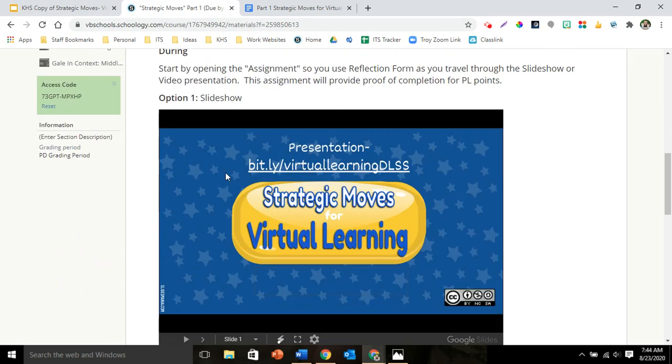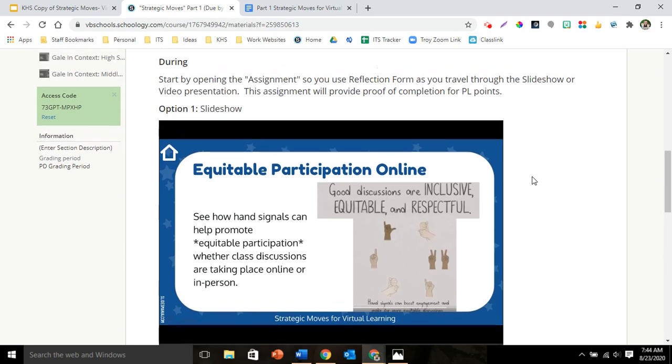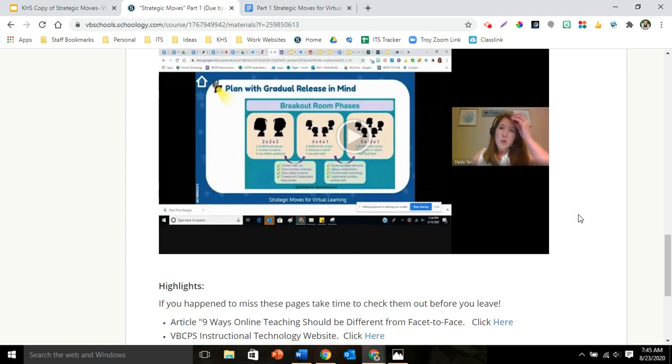So back to this — you have two options. Option one is to scroll through this Google Slides set. Option two is to watch the video. This was video recorded at the Digital Learning Summer Summit this year. This is the training that I received.